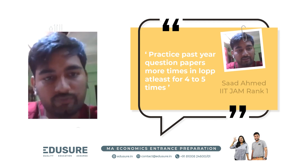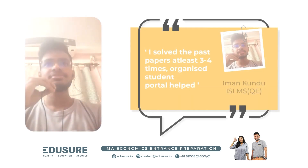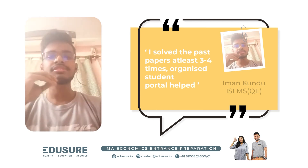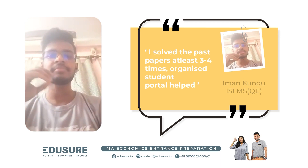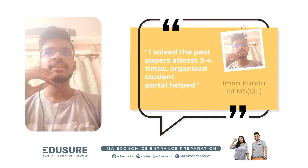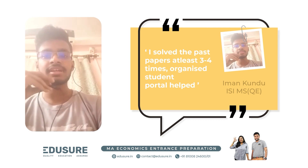I used to do the past year questions from the video, doing the questions more than 2 or 3 times — that makes the difference. Because even if we do the same question 2 or 3 times, then we know the answer when we do it for the third time. But it truly helps in the exam.